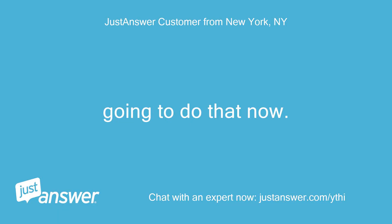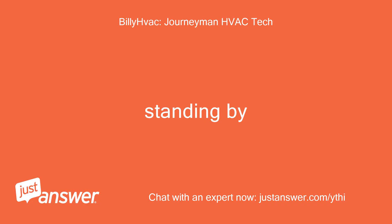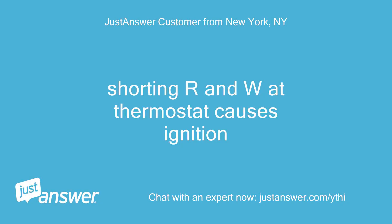Going to do that now. We'll let you know in a bit. Standing by. Shorting R and W at thermostat causes ignition.